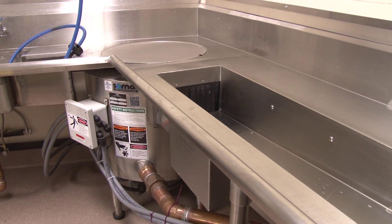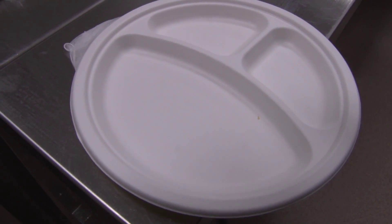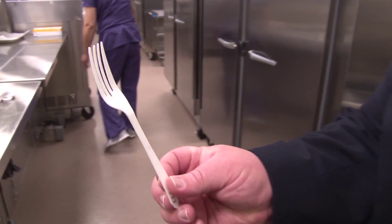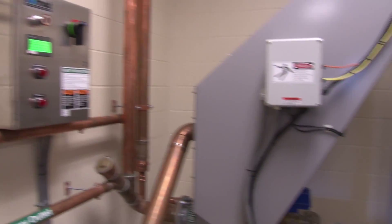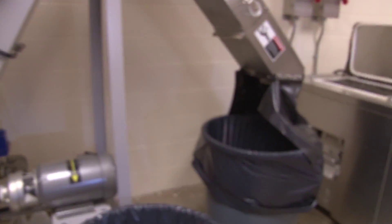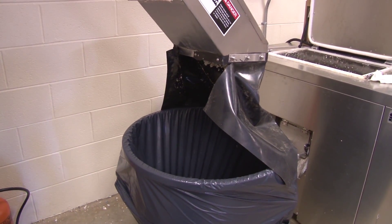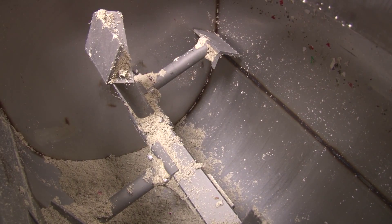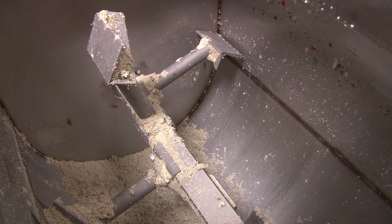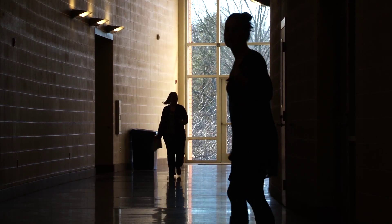The school also features an advanced pulper system. Cafeteria waste, even the trays and silverware which are made from biodegradable material, go into the machine along with paper waste throughout the school. It's all ground up, processed and dried, and turned into a powdery peat moss-like material that can be used for compost. Compost that can be used in the garden to help provide fresh produce for the school.